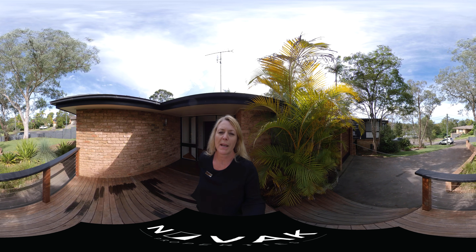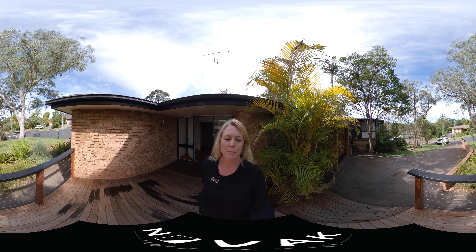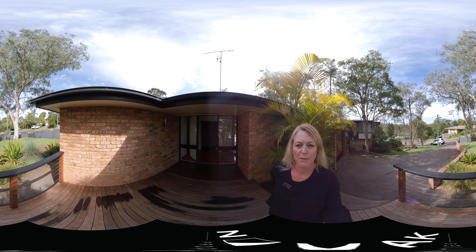Hi guys, I'm at Seven Sierra Place in Bellrose and I'm just going to take you for a walk through. This is a 360 camera so please don't look at me, have a look at the property. You can move around each room and I'll show you around this beautiful three bedroom house.